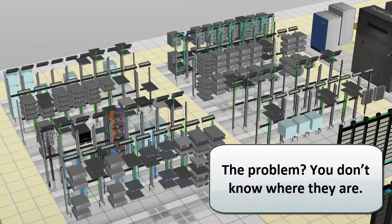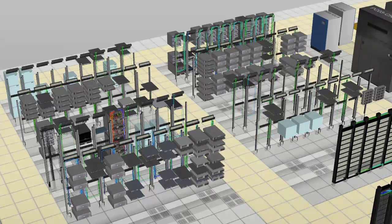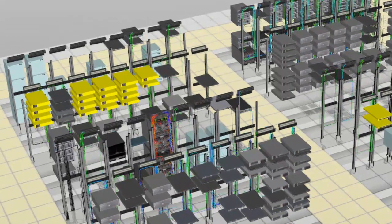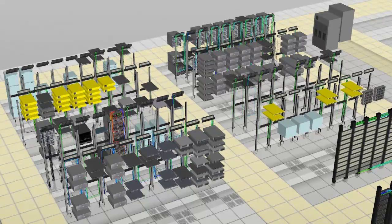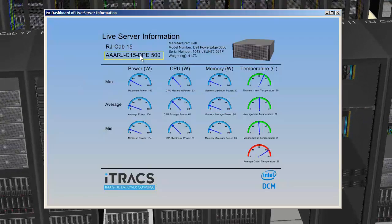The problem? You don't know where they are. Fortunately, iTrack CPIM lets you search for any servers based on any criteria you put into the system — end of lease, business unit, model, CPU utilization, or any other drill down you'd like.